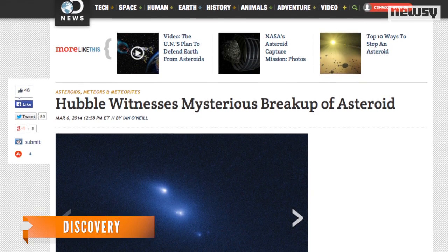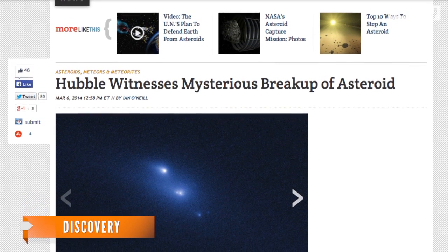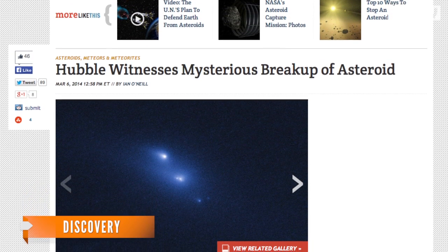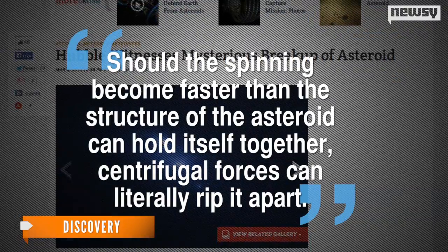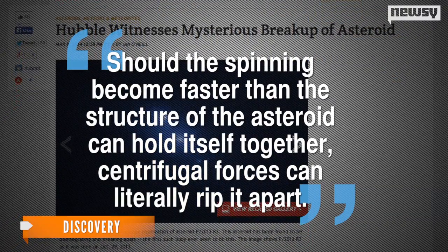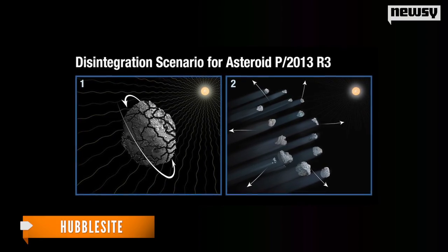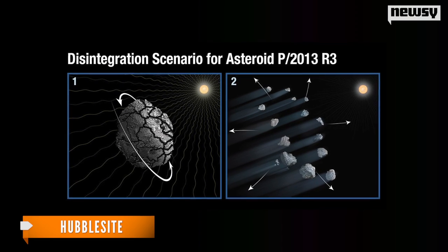The discovery helps explain the process. The sun warms one side of the asteroid, creating infrared radiation that makes the object spin more quickly over time. Should the spinning become faster than the structure of the asteroid can hold itself together, centrifugal forces can literally rip it apart. In other words, it was a gradual buildup over millennia that caused the asteroid to spin itself to death.